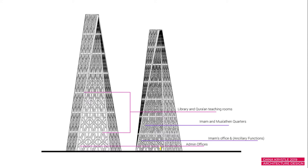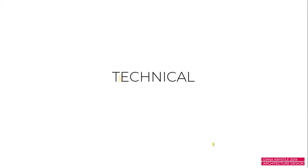The last thing I want to talk about is my minarets. I had almost six minarets, and I wanted them to be functional. They contained a library, Quran teaching rooms, the imam and muezzin quarters, the office, and the admin office — basically the program requirements the brief asked for. I really wanted the mosque itself to be completely separate from the library, quarters, and offices, so I incorporated all of those into the minarets.